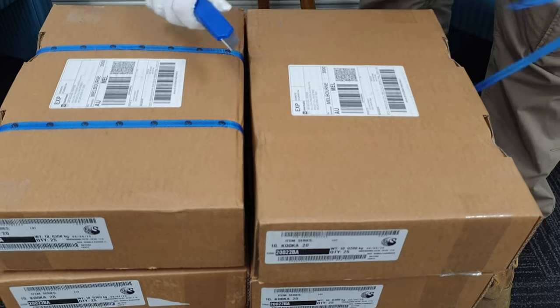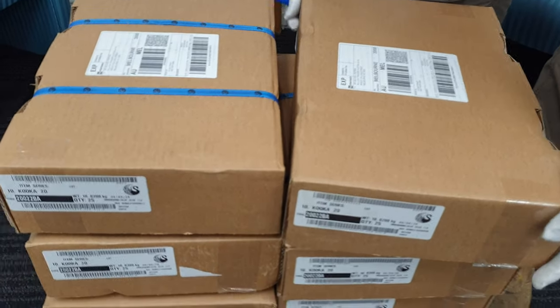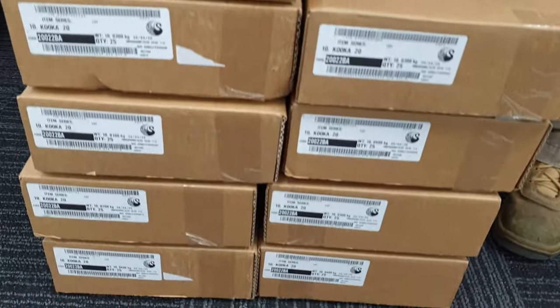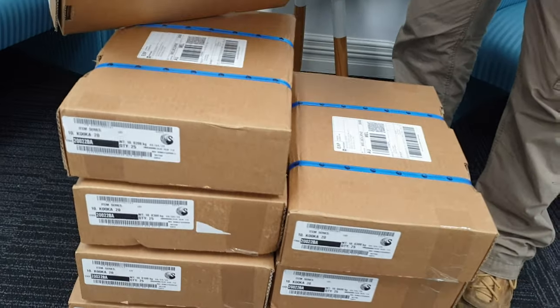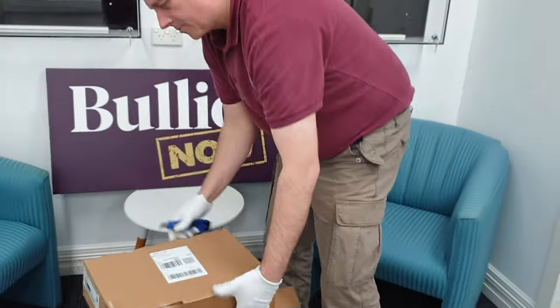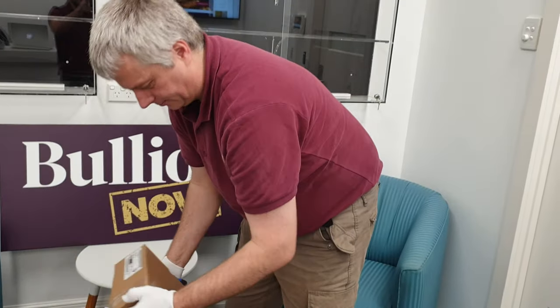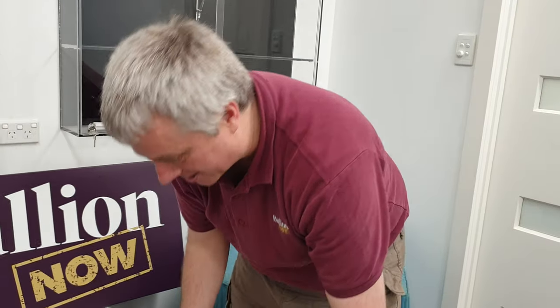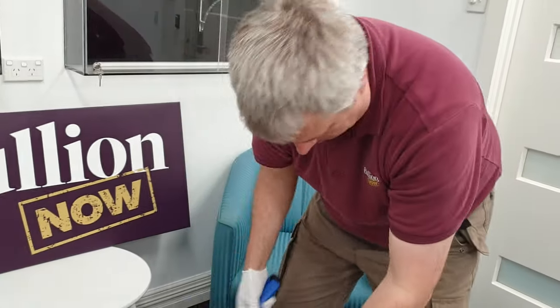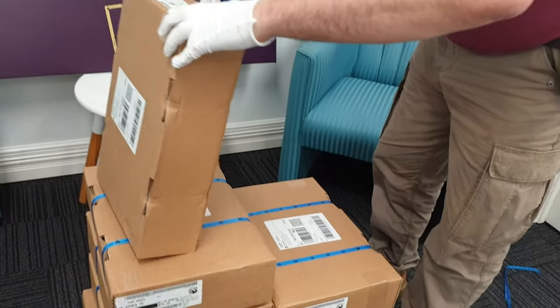Obviously, if you are watching this, that means they are available on the website right now. We got in 10 boxes of 25, so 250 of them. This really goes to show how important it is to have a relationship with mints. Yes, absolutely.